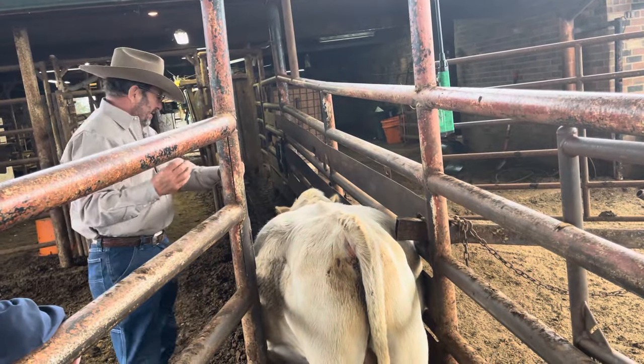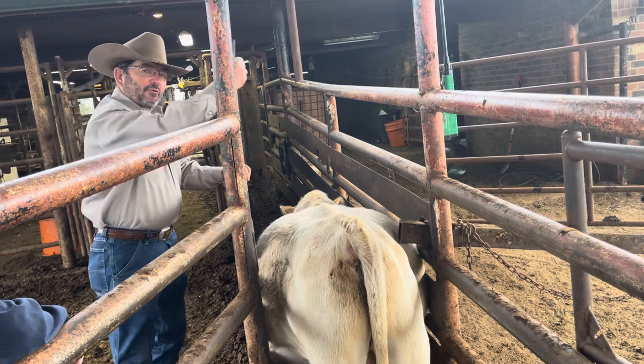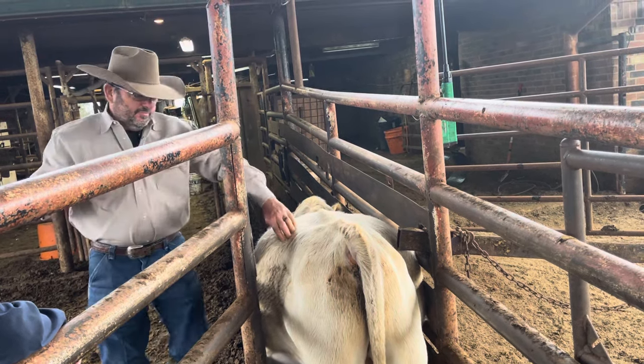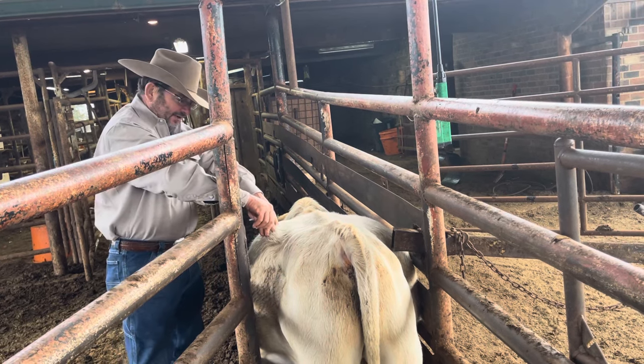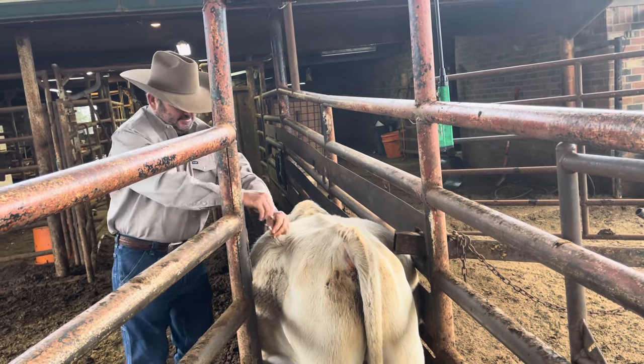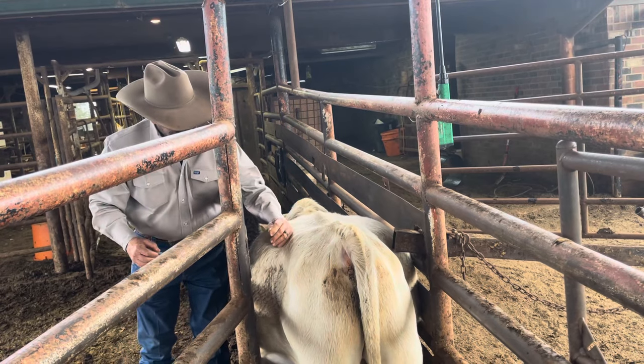Always remember this right here: a calf is carried on the right side. The stomach of a cow is on the left side. So I'm gonna go right here on the left side in the flank.